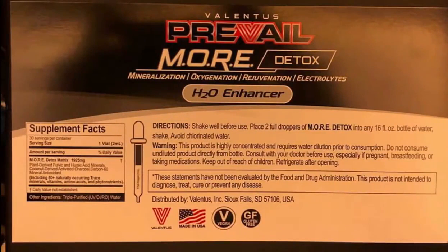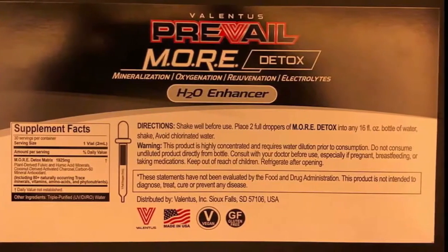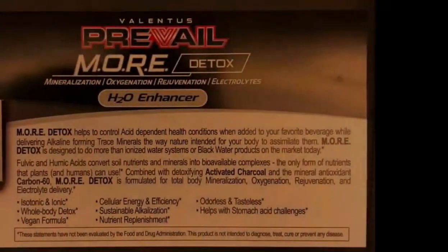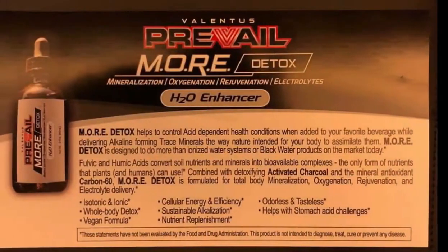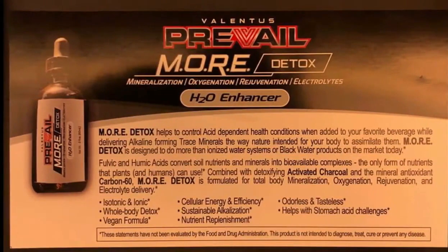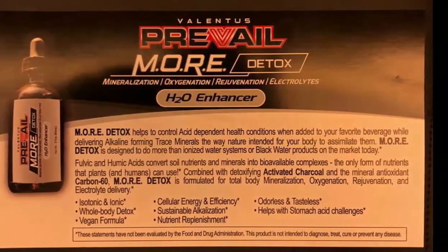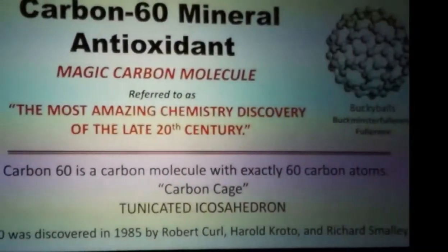The next ingredient is called a carbon-60 mineral antioxidant. That ingredient alone could be its own company — it is super powerful. These are the things that make us different from others in the marketplace. We have three to ten times the potency in each of our servings than anything else you might see in the marketplace, and our formula and ingredients are unique from source and from type.